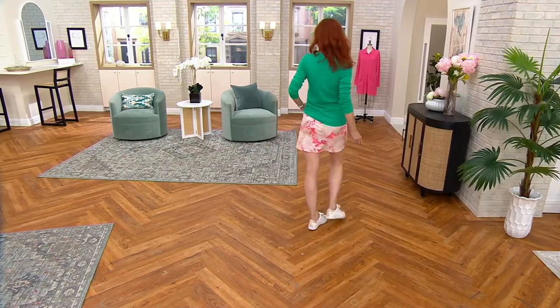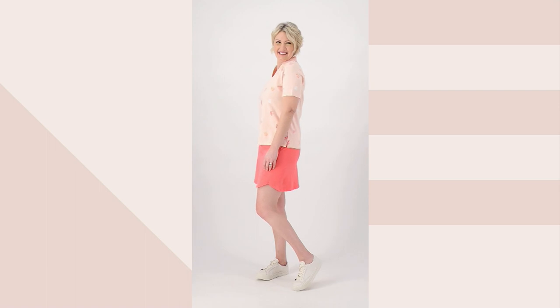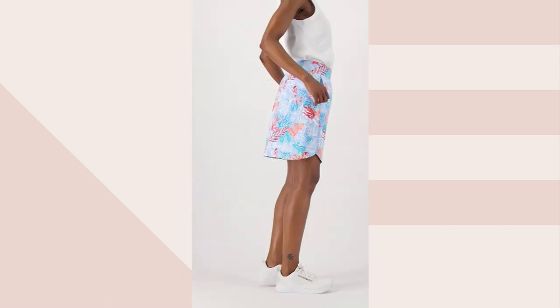In the regular length, your inseam on the short would be five and a quarter inches. In the plus size regular length, five and three quarters. In the petite, four and three quarters inseam. Three and a quarter for the plus petite. The tall version would have a five and three-quarter inch inseam, and four and a quarter in the tall plus. All machine wash, tumble dry — you don't have to worry about it at all.